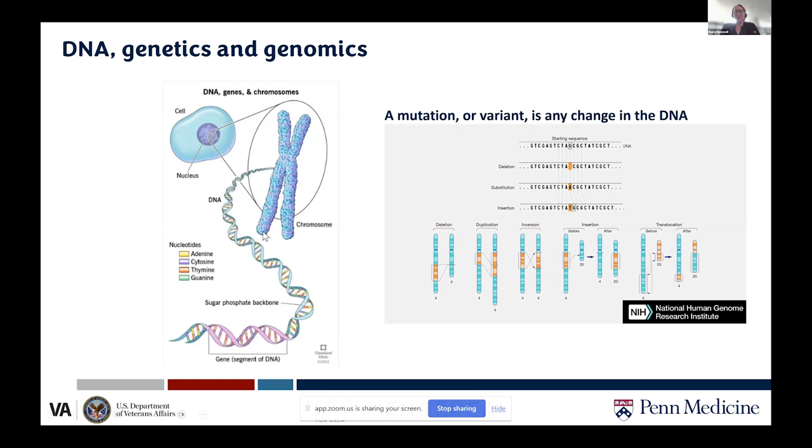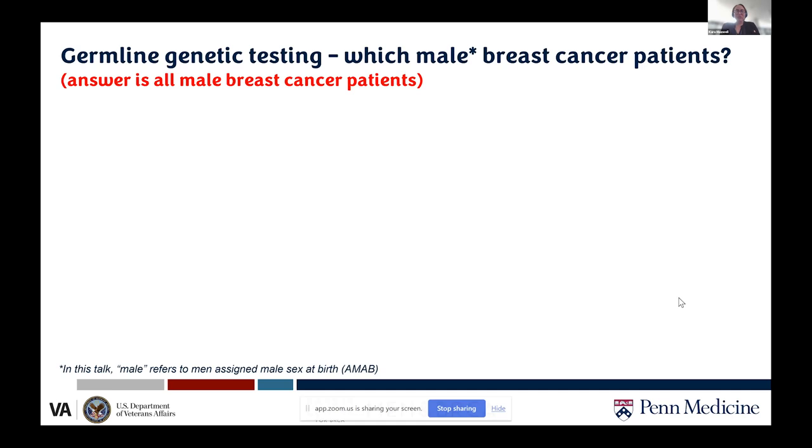A mutation is a variant or any change in the DNA. That could be a single nucleotide substitution — for example, a G changed to an A — a deletion, an insertion, or larger chromosomal changes like deletions, duplications, inversions, or translocations where one chromosome gives part of itself to another. These changes are how we evolve, but unfortunately they can also lead to increased risk of diseases including cancer.